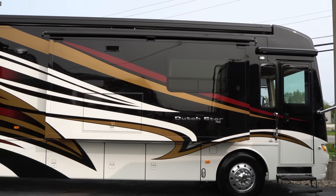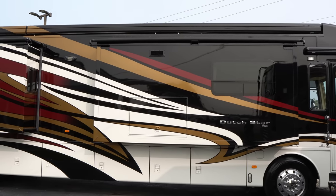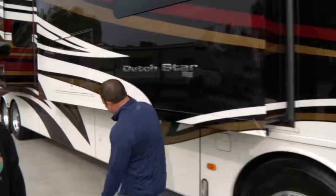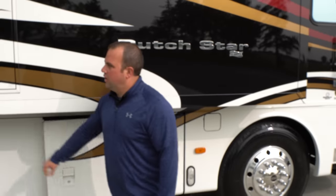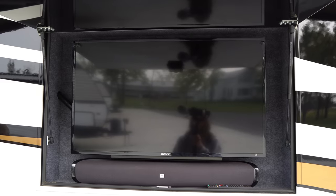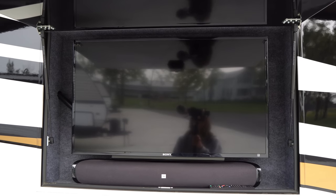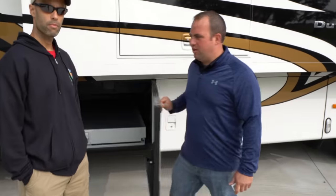This 2015 Dutch Star has a custom-ordered paint job, so you will not see another one like this. It's got the red, the tan, the camel color, and the black — looks great on the outside. Down here in the front, we've got storage instead of a cooler. Outside TV right here, sound bar — really nice if you're sitting out under your awning. Pull pass-through with dual slide trays all the way through, so you can pull those out to get your stuff without having to bang your head.